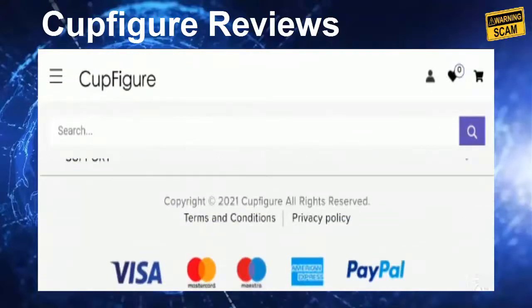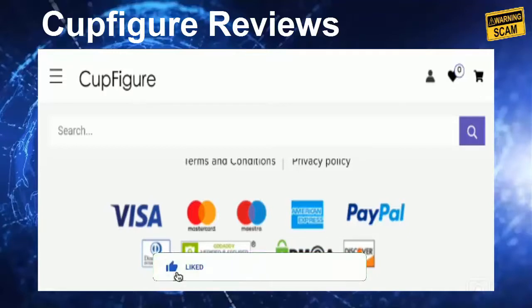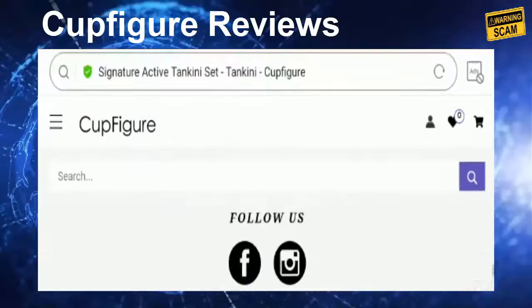Invest your money in worthwhile products and on legit portals. Do not shop from such suspicious sites. If you have a money-related problem, you can get your money back by checking our links in the description. Please comment your thoughts about this video and your experience with this website so other customers can make a wise decision. Hit the like button, share the video with your friends, and subscribe to our channel for more notifications. Thank you so much.